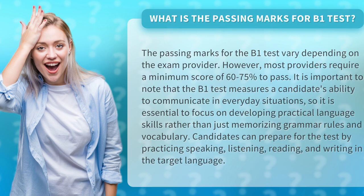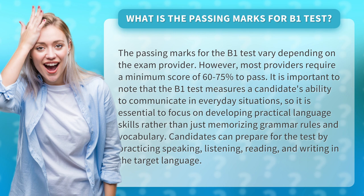What is the passing marks for B1 test? The passing marks for the B1 test vary depending on the exam provider. However, most providers require a minimum score of 60 to 75% to pass.